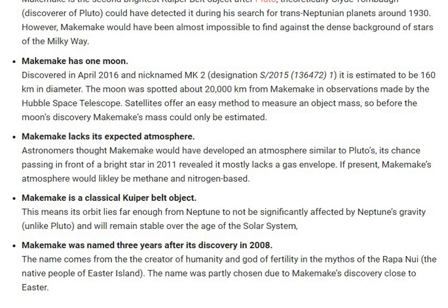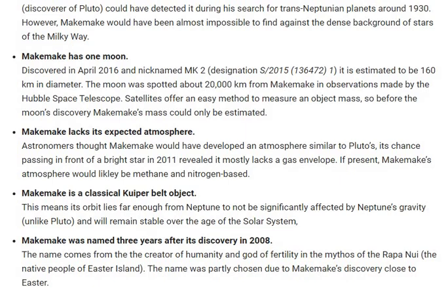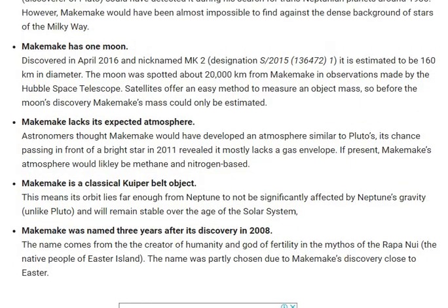Makemake was named three years after its discovery in 2008. The name comes from the creator of humanity and the god of fertility in the mythos of Rapa Nui. The name was partly chosen due to Makemake's discovery close to Easter.